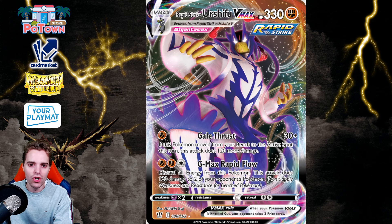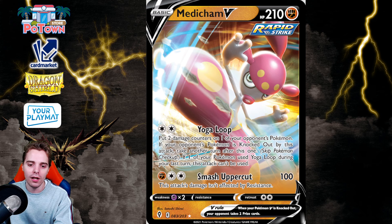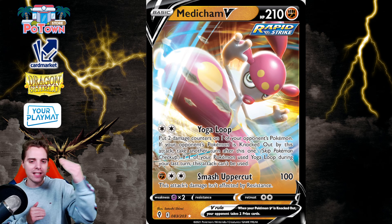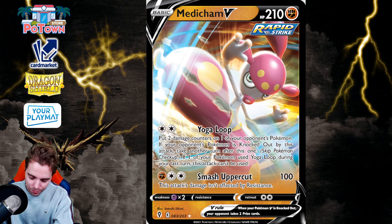Number 7 is actually an entire archetype: Rapid Strike Box. This includes Rapid Strike Urshifu VMAX with G-Max Rapid Flow, Inteleon VMAX with Double Gunner, and Medicham. This card dominated when it first released in Battle Styles and we even played online tournaments at Players Cup. The entire Rapid Strike package is gone — even Octillery rotates. It wasn't a tier S deck but it was a solid tier 1.5 deck that saw a lot of results and even won Internationals. Rapid Strike Box will truly be missed.